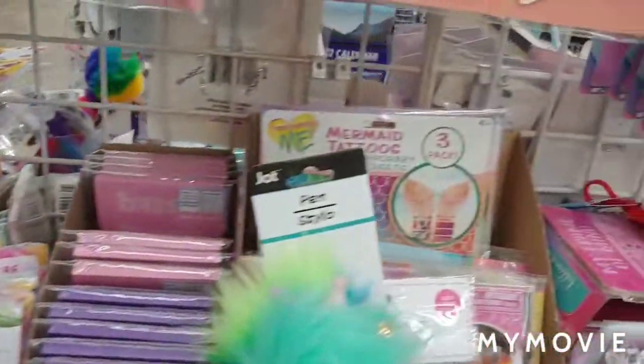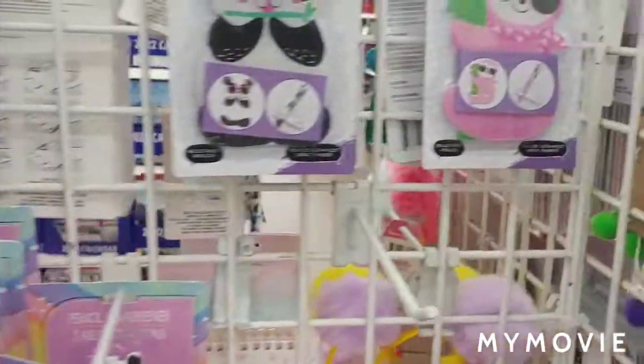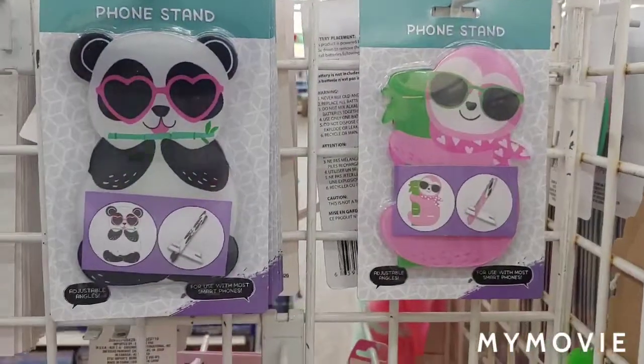I think I'm gonna go. Like I said, it's super, super busy in here — I bet there's at least ten people stocking, which is awesome. Neat phone stands. Thanks, bye!